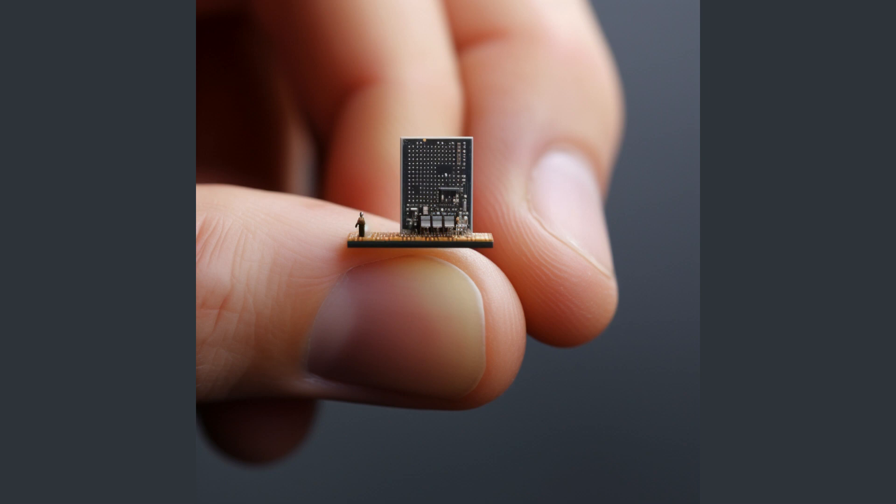Nexperia's new range of power ICs with energy harvesting solutions aims to address this challenge. Energy harvesting, also known as power harvesting or energy scavenging, is a process that captures small amounts of energy that would otherwise be lost as heat, light, sound, vibration, or movement. It uses this captured energy to power small wireless devices, eliminating the need for traditional power sources and making the devices more energy-efficient. By integrating energy harvesting solutions into their power ICs, Nexperia is enhancing the performance of IoT and other embedded applications while also promoting sustainable practices.